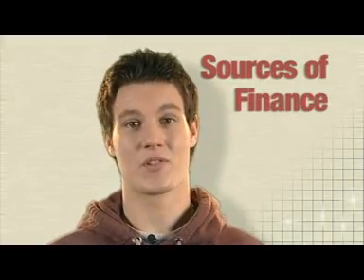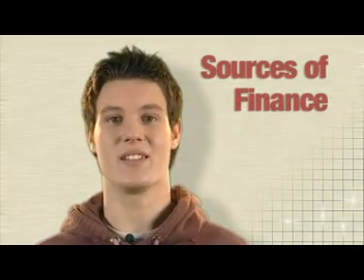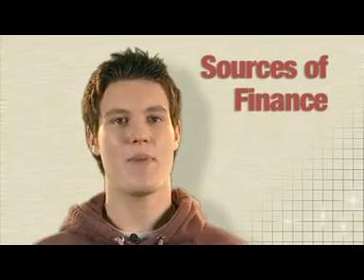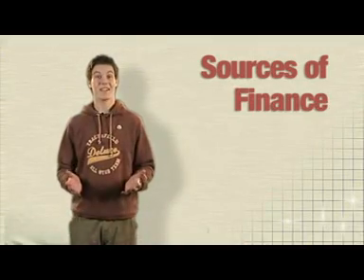We've been through the different sources of finance. What I want you to do now is have a look at a few business situations and recommend the best sources of finance and explain why you've suggested them. Let's have a go.